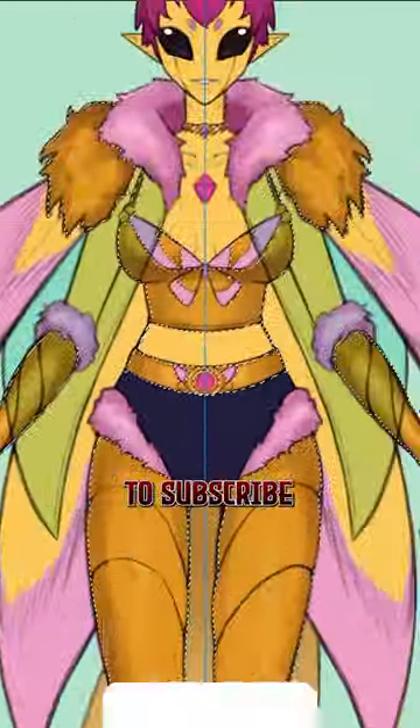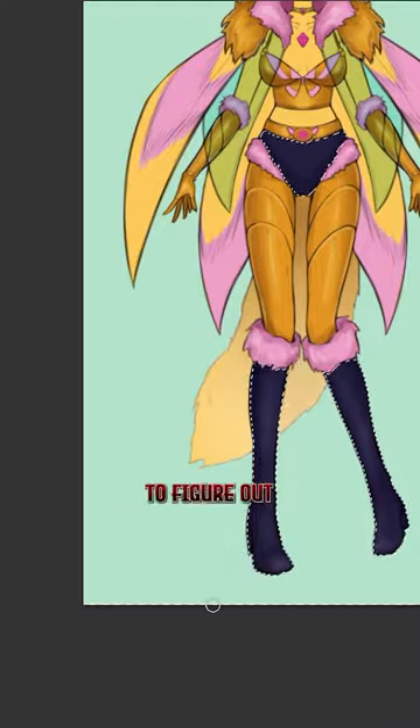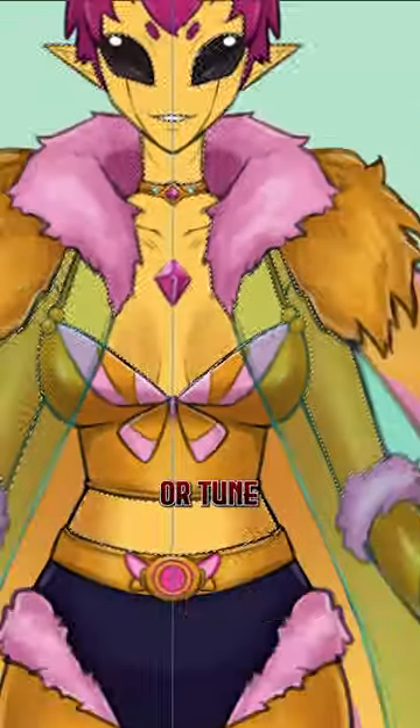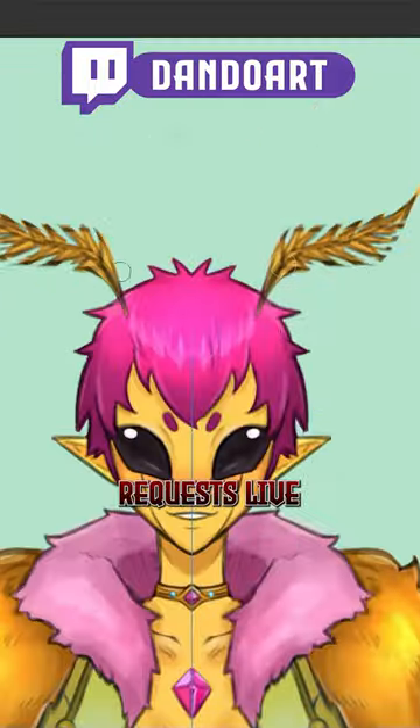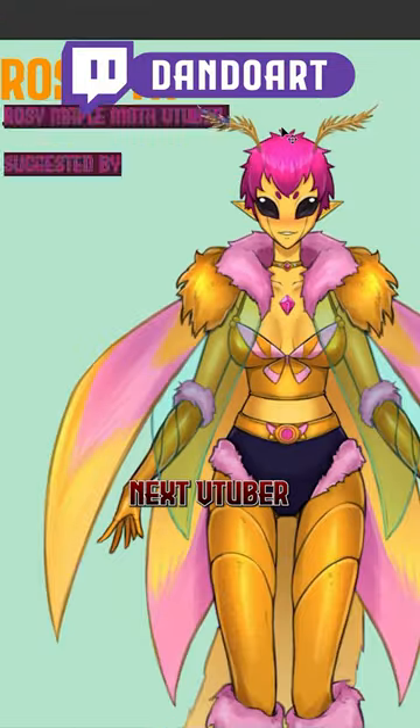Here's your friendly reminder to subscribe to my YouTube channel. I still need your suggestions to help me figure out what the next model design should be, so leave a comment requesting literally anything — the next model could be based off of anything — or tune into my stream where you can make these requests live. If I pick your suggestion, I'll make sure to credit you in the creation of the next VTuber baby.